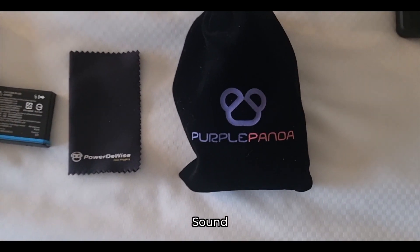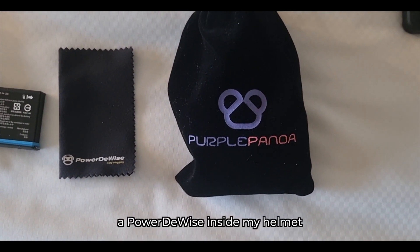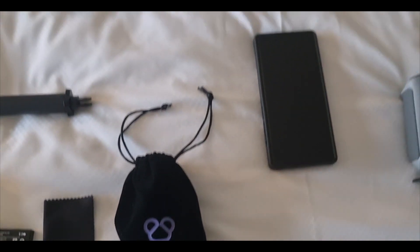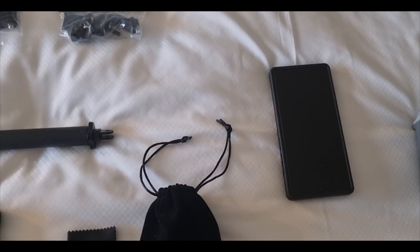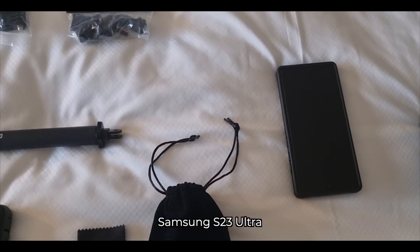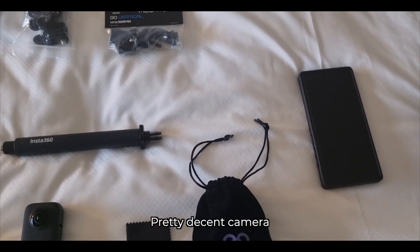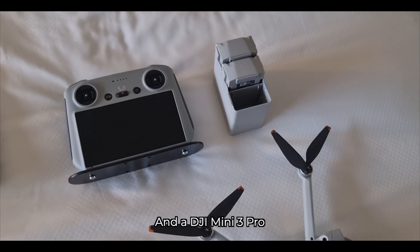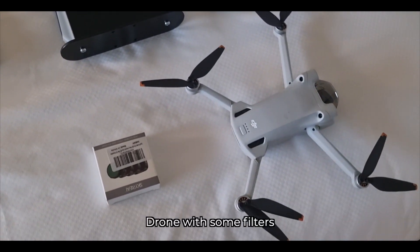Sound: a power device inside my helmet and a purple panda for stuff outside of the helmet. My cell phone, Samsung S23 Ultra — pretty decent camera — and a DJI Mini 3 Pro drone with some filters.